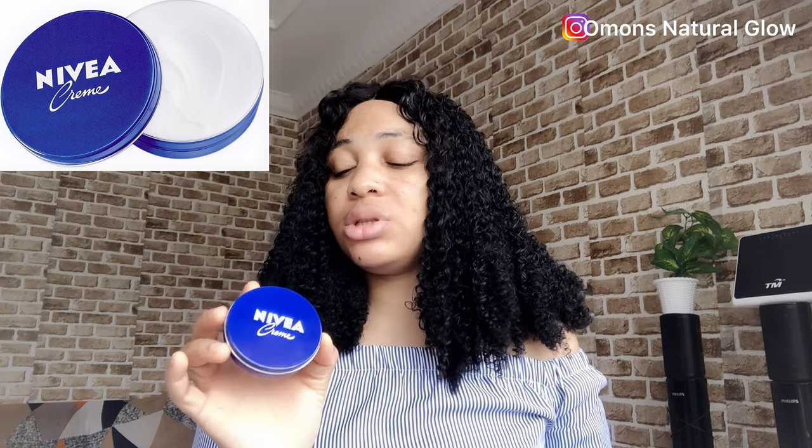I'm going to be giving an honest review about this Nivea face cream — the side effects, how I use it, and everything you need to know about it. One thing you should know is that I have dry skin, so this product is extremely good for people with dry skin. I've been using this product for quite some time now, and I want to review whether it's actually good for my skin or not.